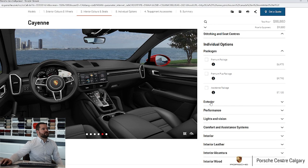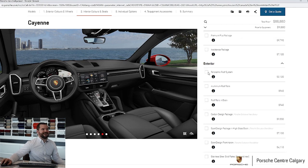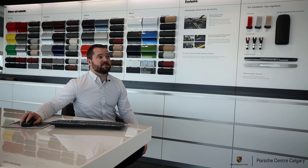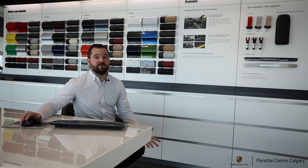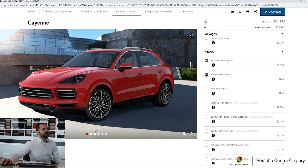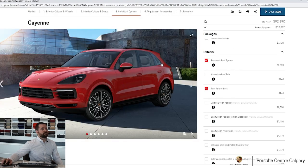Looking through the exterior section, things like a panoramic roof — most people are going to get that. And then roof rails: something important to note is that if you don't put them on from the factory, you can't retrofit them — they have to be put on when the vehicle is being built. You have the option to put them on in the aluminum finish or in black. When you choose black, it'll force you to do the window surround in black as well, because having the silver window trim with black roof rails would be an unpleasant contrast.